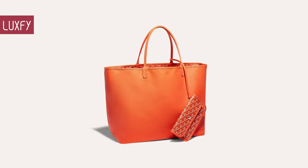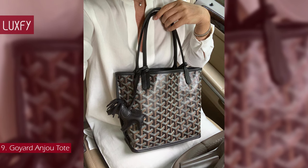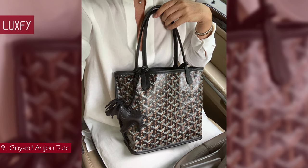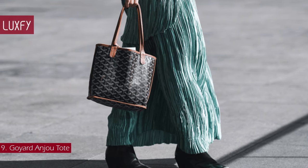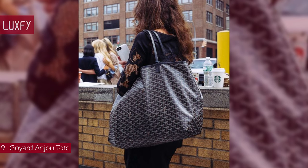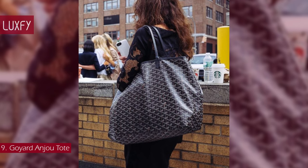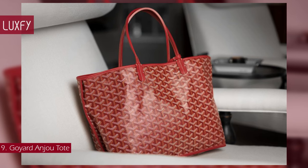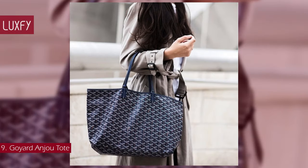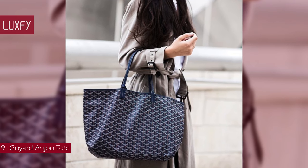Number 9: the Goyard Anjou Tote. The Anjou bag is a nod to the emblematic St. Louis bag, but in a leather version lined with Goyardine. Reversible, it has two different styles and looks. The handles, with their progressive thickness, make it easy to hold and comfortable to carry. A bag of considerable volume, it is ideal for everyday use and for work. The Anjou bag is a reference to the Duke of Anjou, brother to Louis IV, known as St. Louis.